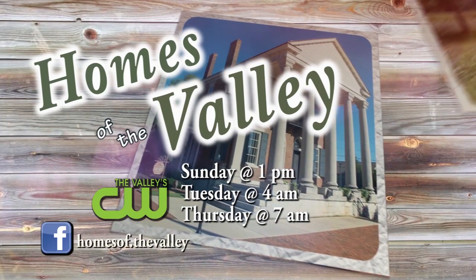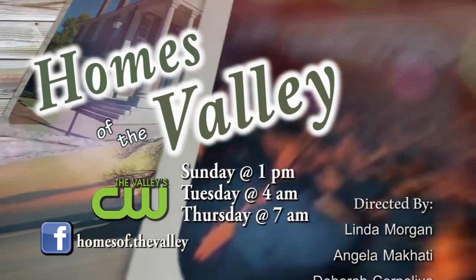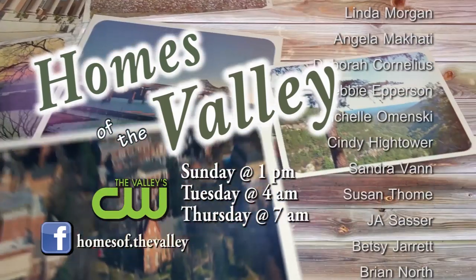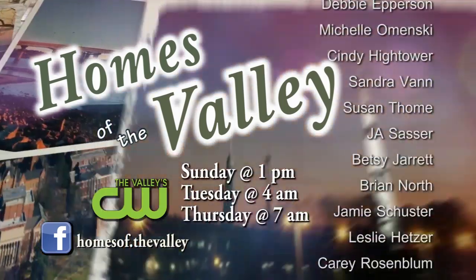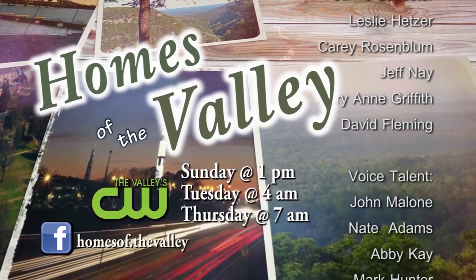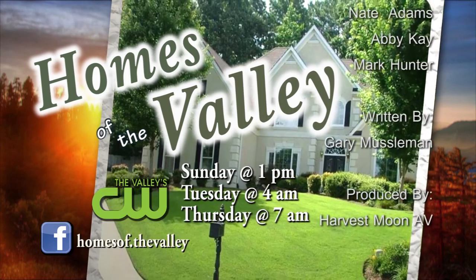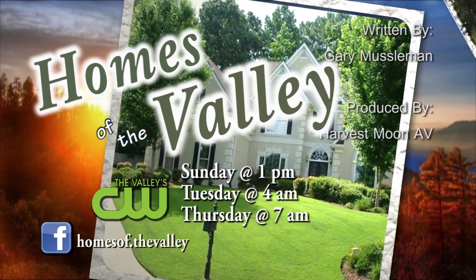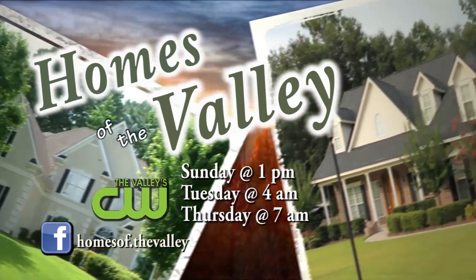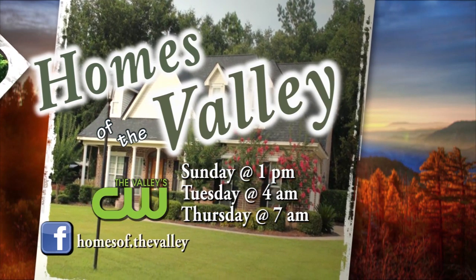We hope you've enjoyed the show and that you found it helpful in your search for that perfect home. Make sure you call one of our agents about any of the listings that interest you. A Homes of the Valley realtor is always glad to assist you with all of your real estate needs. And remember to support our sponsors and advertisers. You can always find us on Facebook — like us and get updates on the latest news from Homes of the Valley. You can watch us three times a week right here on The Valley CW: Sundays at 1 p.m., Tuesdays at 4 a.m., and Thursdays at 7 a.m.